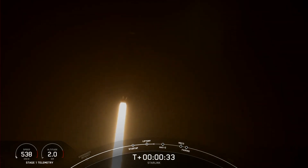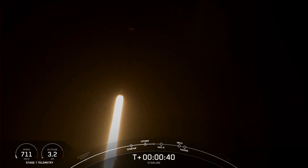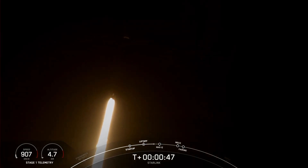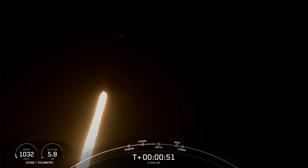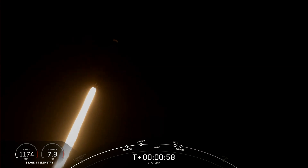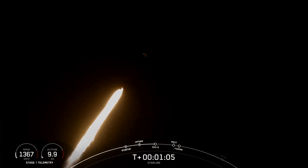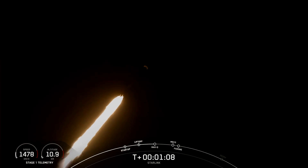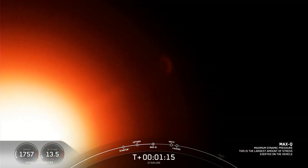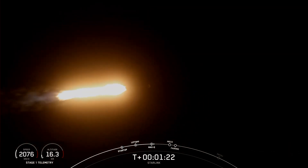At T-plus 30 seconds, Falcon 9 has successfully lifted off from Space Launch Complex 40 from the Cape at 11:50 PM Eastern Time. Power and telemetry nominal. Falcon 9 is supersonic, which means that the rocket is traveling faster than the speed of sound. Max Q — this is the point at which the vehicle experiences the greatest amount of external stresses as it ascends through the Earth's atmosphere.